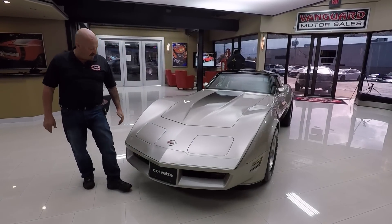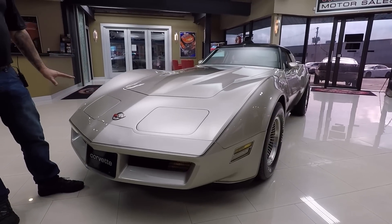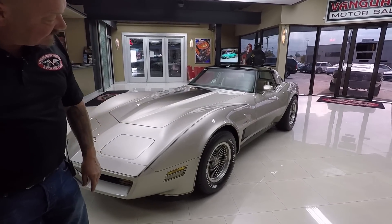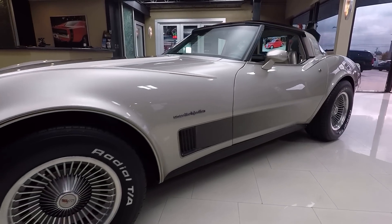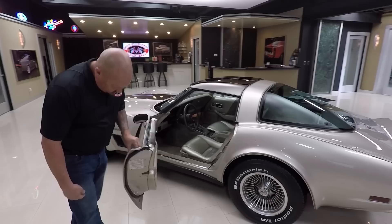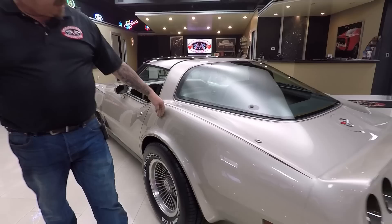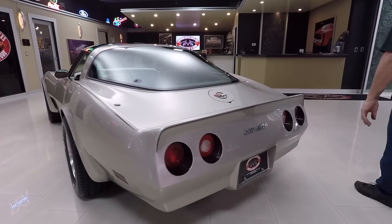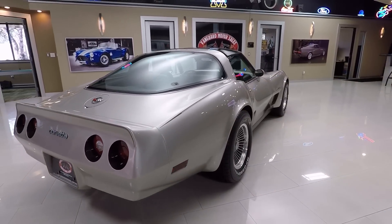Look at this beautiful Vette — the paint is as slick as can be. One owner, 14,000 miles. This car was always serviced at the dealership. Look down the side of it, it is slick as can be. I can't get over those wheels; I just love the wheels on these cars. Like I said, we had another one a couple of weeks ago and it already sold — boom, gone. These things are hot. Look how nice and clean everything is. Paint on the tail looks good, all the glass is beautiful, all the trim looks good, and the T-tops are hot.